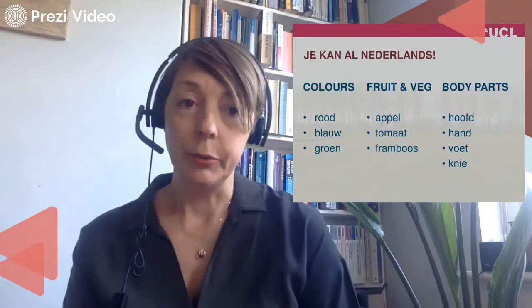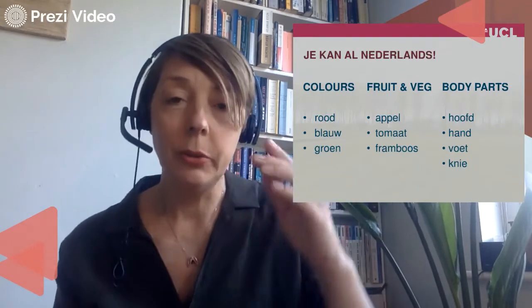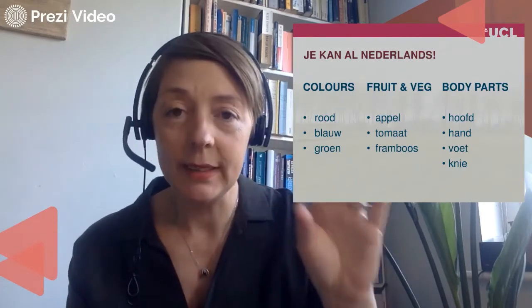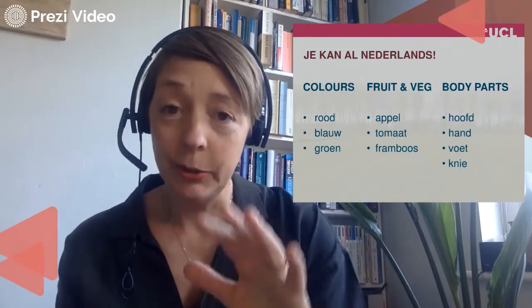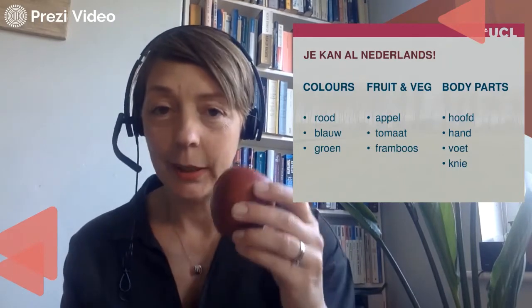Of groen — zoals het groene blad, de groene plant. Throughout this presentation I'll give all my titles in Dutch. The conclusion of this one will be 'Je kan al Nederlands'. Let's do some fruit and veg. Apple — we had that one.